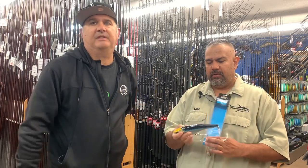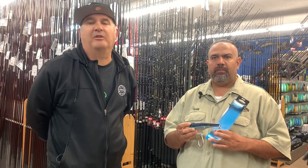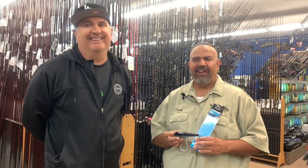Let me add one more thing — they were all on plugs, like this one here. That was the key. Don't even bring your albacore feathers, or at least don't bring them now until they show up. Positive thinking about albacore.